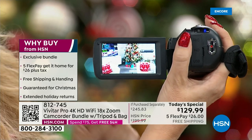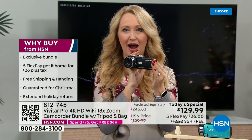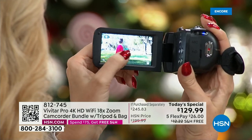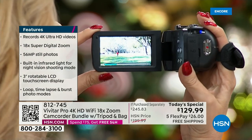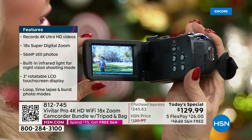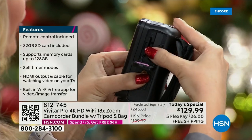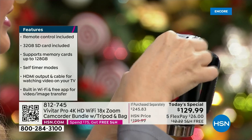4K is four times the quality and resolution of typical 1080p video. A lot of phones out there don't even shoot 1080p. You're getting a big, bright, gorgeous, easy-to-see three-inch touchscreen. You can play back all your memories here or plug this into your big TV to share with family. All of that screen is touch, but if you want the actual built-in buttons they're right there. We're loading you up with a 64-gigabyte SD card that plugs right into the bottom of your camcorder.